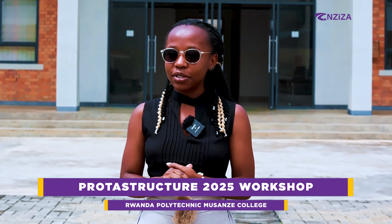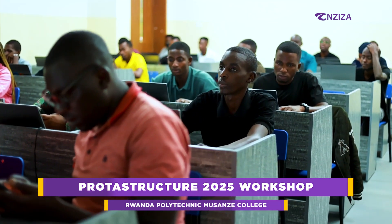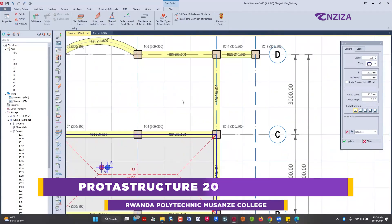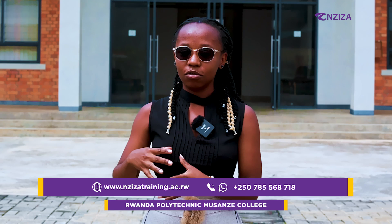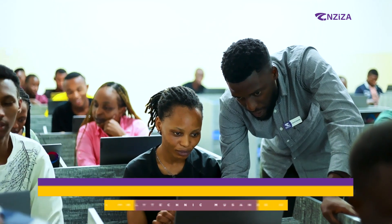One of the things I would recommend to our college is that they can broaden their partnership with Ziza. Because these two days, I think it's not enough — we can't explore much about the software in two days. So if it is possible, they can increase the number of days. I would also recommend other female students to go to Ziza, as they are offering better services and training about software.